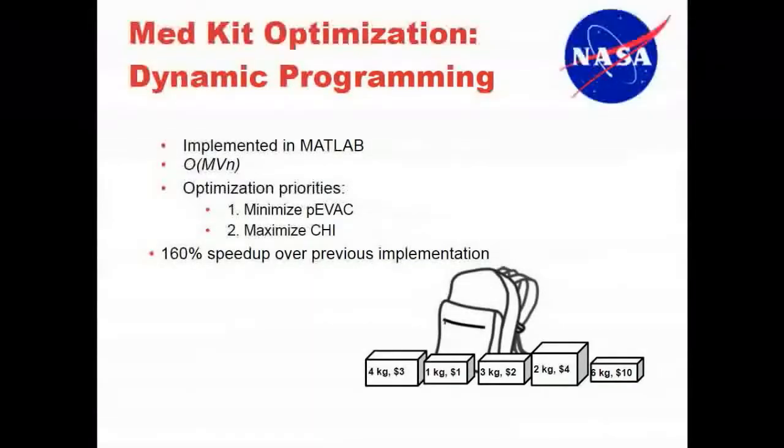The problem was implemented in MATLAB. The runtime is O(m·v·n), where m is the total mass constraint, v is the total volume constraint, and n is the number of items — so the runtime is bounded by that product, which is quite manageable.